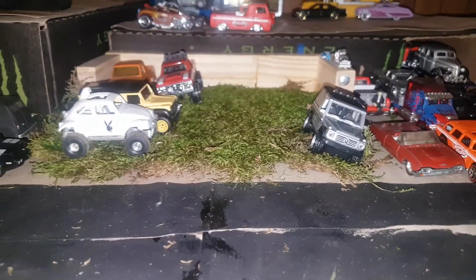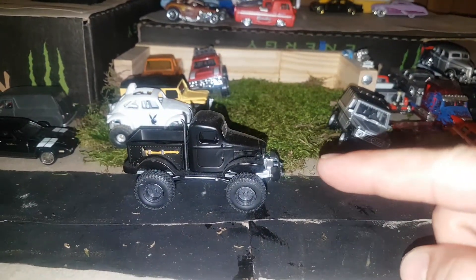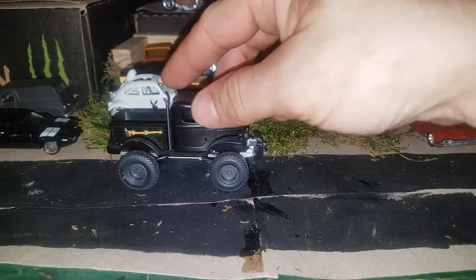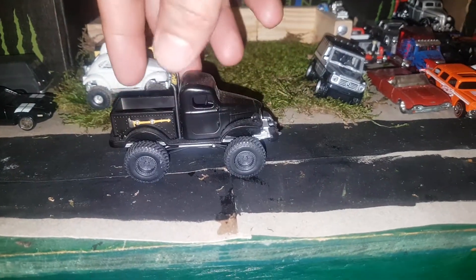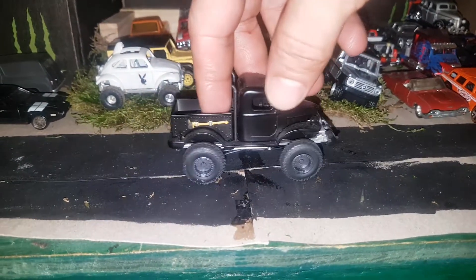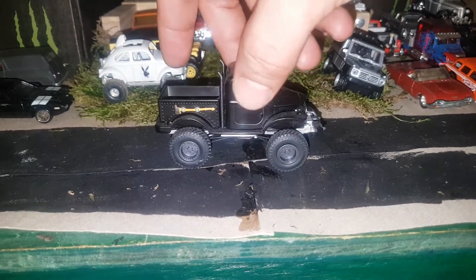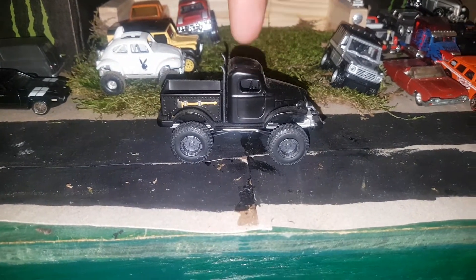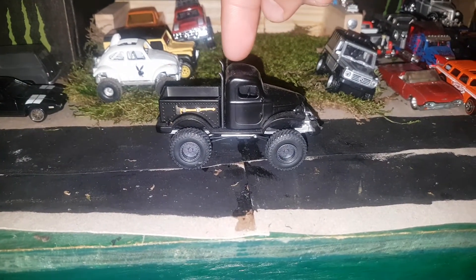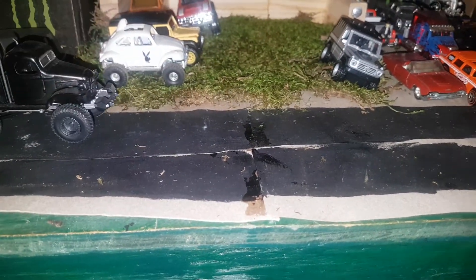The next one we got is a Greenlight — I want to say like an old school Dodge Power Wagon, like the old school '40s Dodge Power Wagons. I love these old school Dodge Power Wagons like this. I would like to get me one in real life and turn it into like a big 6x6 or whatever.